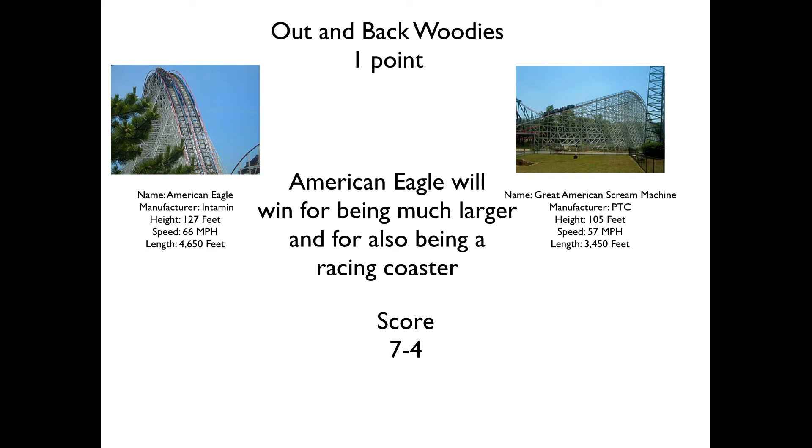Next up we have the Out and Back Woodies. I know this might not be the fairest matchup. We have American Eagle, an Intamin racing coaster, and we have Great American Scream Machine, a PTC Out and Back Woody. American Eagle will take this for being much larger — it's got over 4,500 feet of track, it goes much faster, it's taller, and it's just overall a better ride. Even though it might be a tad rougher, it's just much larger.